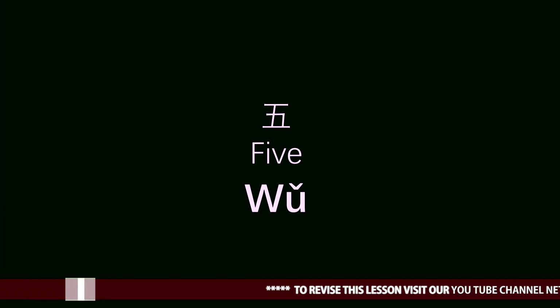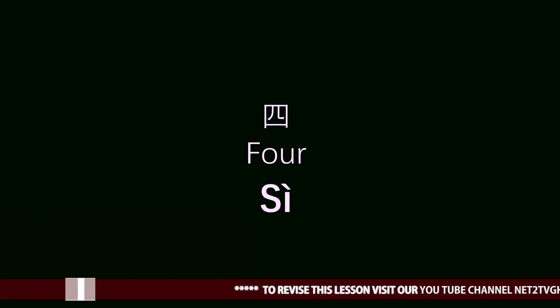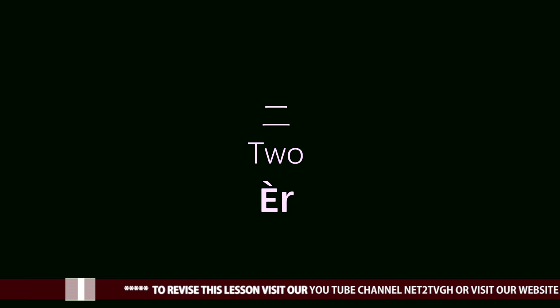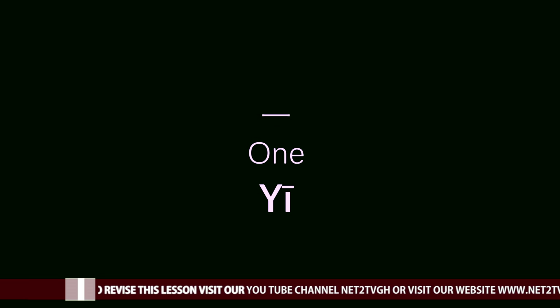5 is Wu. 4 — Se. 3 — San. 2 — Er. 1 — Yi.